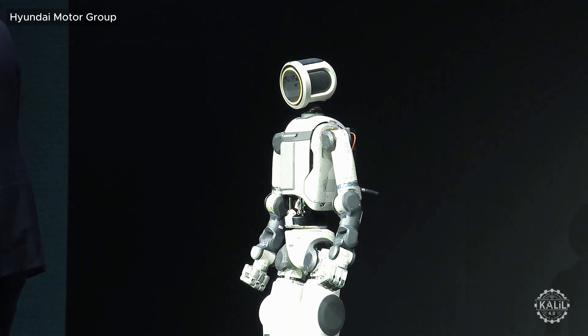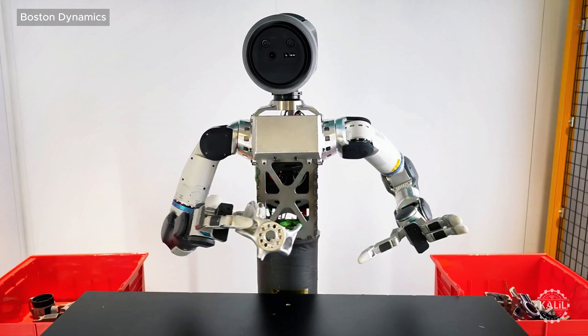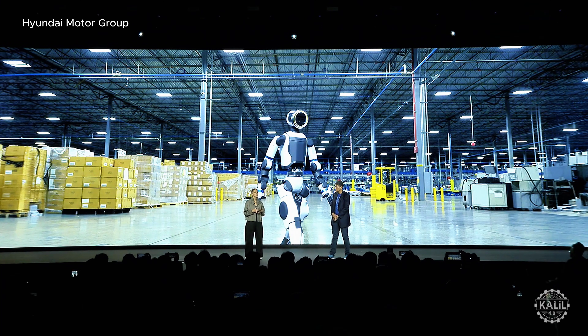Boston Dynamics says it's training its humanoids to integrate into existing factory layouts for jobs like part sequencing, material handling, and eventually component assembly. As the company put it: "We're building a tool that can drop into your facility as it exists today — it doesn't just do one job, but is flexible enough to evolve as your business changes."